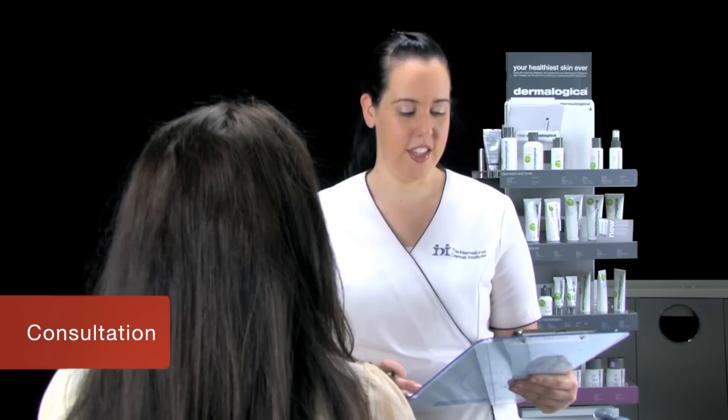The information about the various modalities we're going to be sharing with you today is for educational purposes only. We would like to share with you what is available so you are well informed and better equipped to make decisions about what to offer in your business. Always ensure that you are trained, working within your scope of practice, and have the necessary documentation and insurance before offering any of the following procedures to your clients.